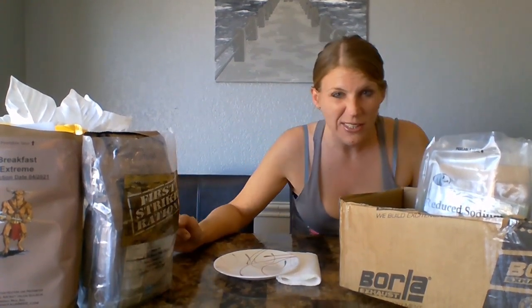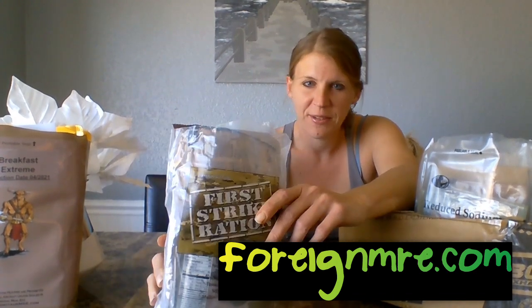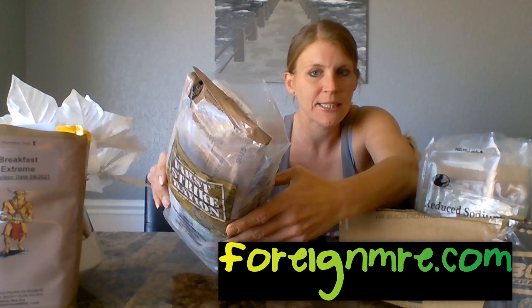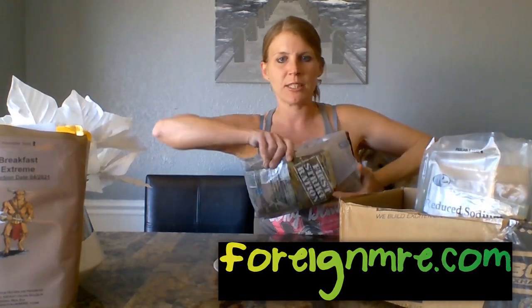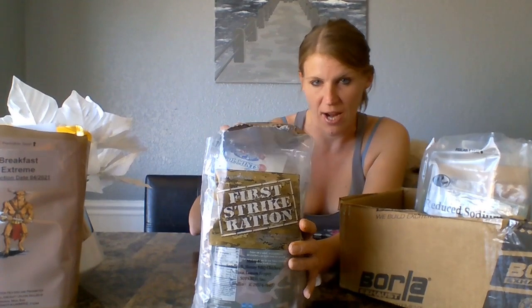We're gonna break down each one and tell you guys what we got. We'll do this one first because it's kind of huge. This one was from foreignmre.com. Art and Nina are so cool — they have great products. Definitely go check them out because they are awesome. Super fast shipping, you can't go wrong. This thing is massive, it's Italian, nice and thick, full of all kinds of stuff. There's a lot of stuff we've never tried before, which makes it even better.